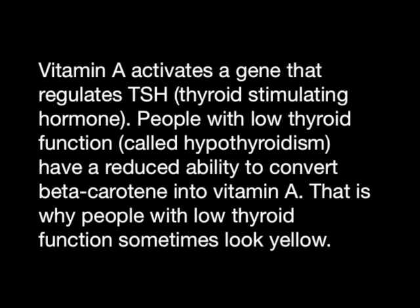Vitamin A activates a gene that regulates TSH. People with a low thyroid function have a reduced ability to convert beta-carotene into vitamin A. That is why people with a low thyroid function sometimes look yellow.